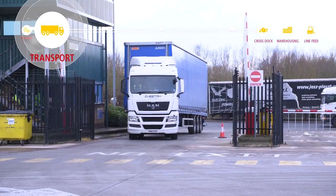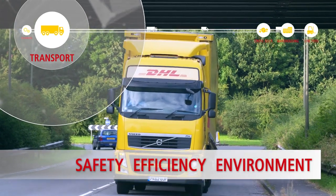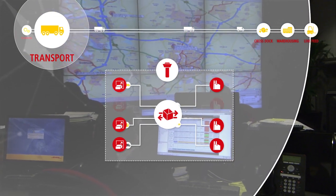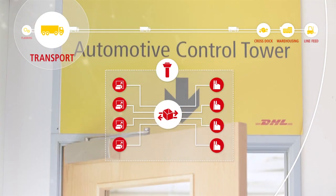Three guiding principles drive our transport operations — safety, efficiency and the environment. Based upon these, an optimal network plan is created to maximise consolidation and load optimisation, all managed by our control towers utilising DHL and third-party fleets.